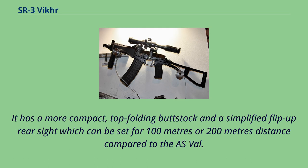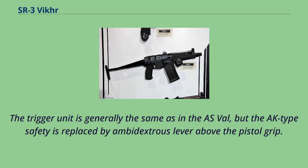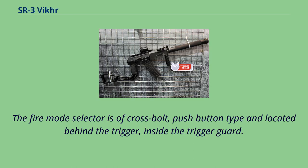It has a more compact top-folding buttstock and a simplified flip-up rear sight which can be set for 100m or 200m distance compared to the ASVAL. The redesigned charging handle, made in the form of dual sliders above the forearm, must be grasped by thumb and index finger and then retracted to load the weapon. The trigger unit is generally the same as in the ASVAL, but the AK-type safety is replaced by an ambidextrous lever above the pistol grip. The fire mode selector is a cross-bolt, push-button type located behind the trigger, inside the trigger guard.